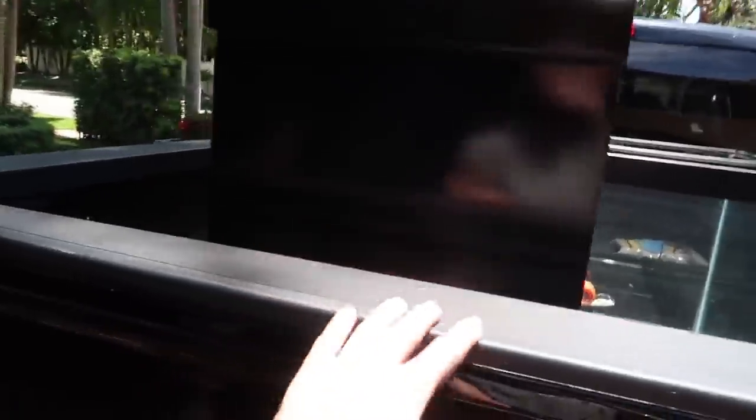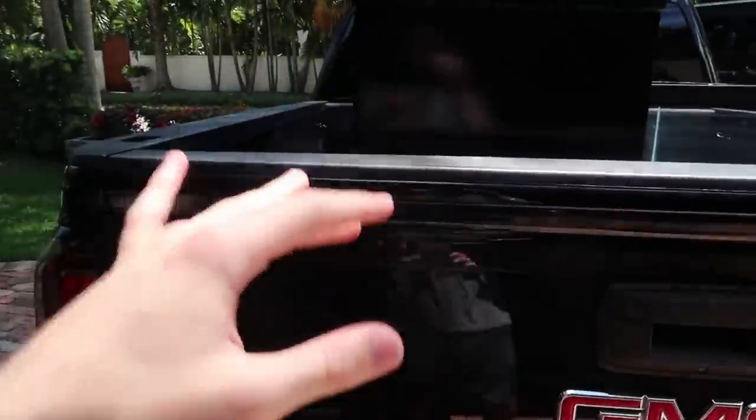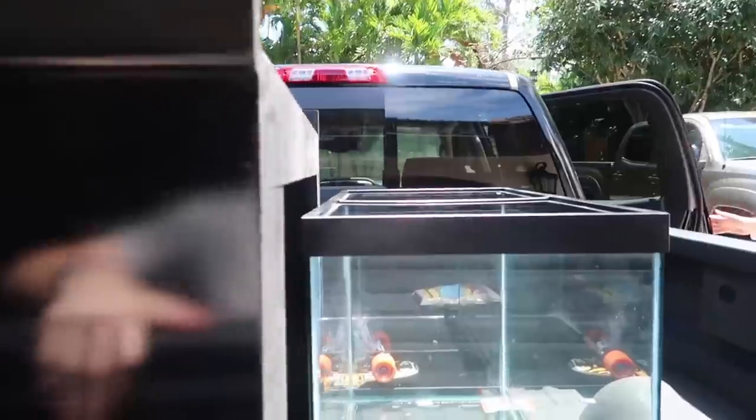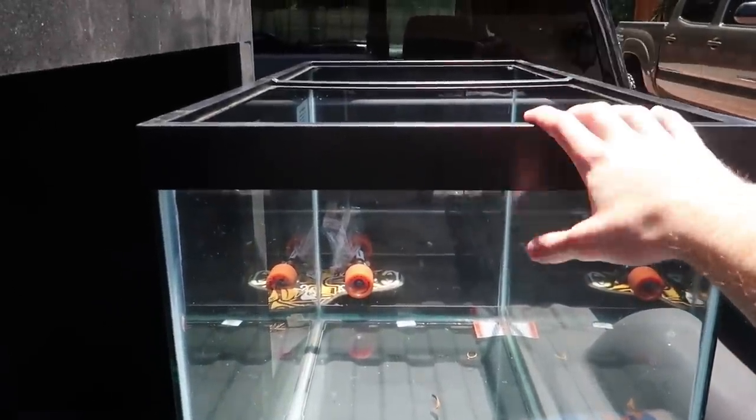The day has finally come — we are upgrading Arnold's tank because he has jumped out twice and we had to save him twice. That was not happening anymore. One morning we woke up and Arnold was on the floor. We had a lid over it, but he somehow pushed it with his head and jumped so hard that he broke through the lid. He was on the floor — we saw him and put him back in the tank, but that was luck.